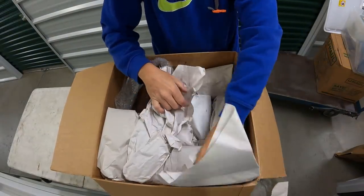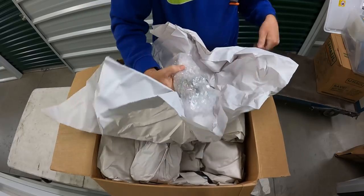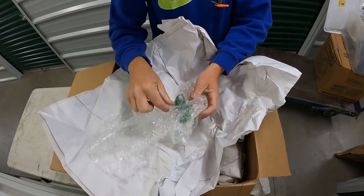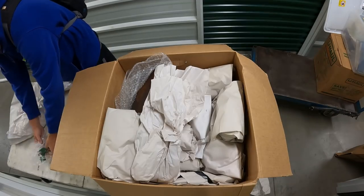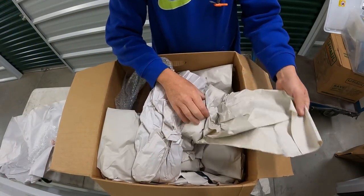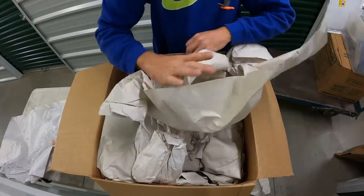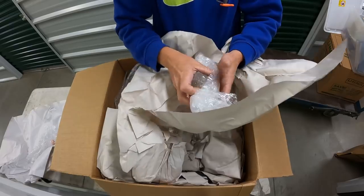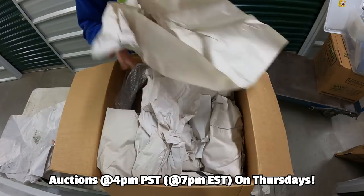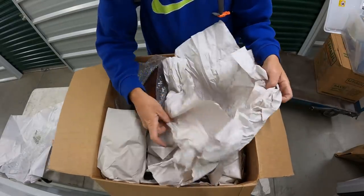Let me try a little different angle here so you guys can see better. Oh look at this — I'm going to bring this over here. I don't even know what to say at this point. This is some good, good stuff coming out of this box. Oh yes, yes, yes, yes! My pants don't stay up anymore now that I lost all this weight.